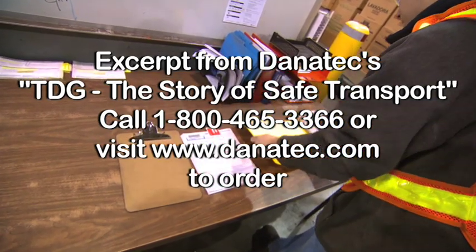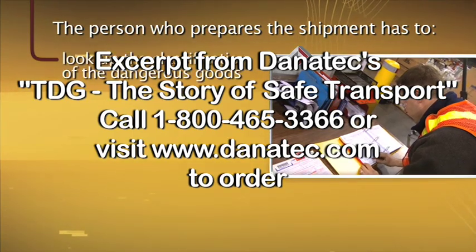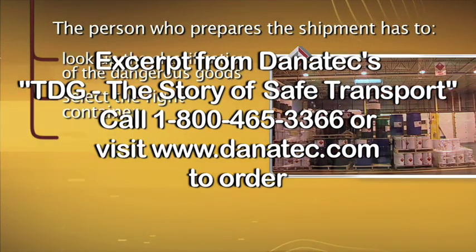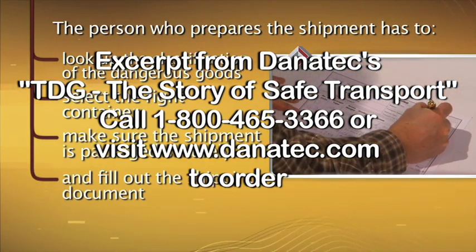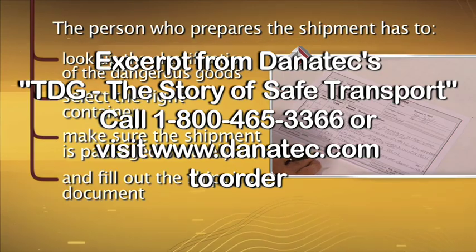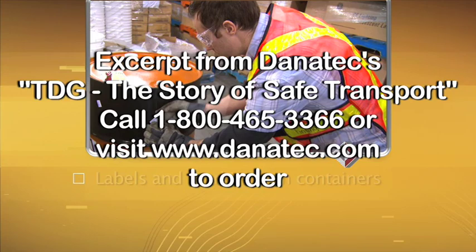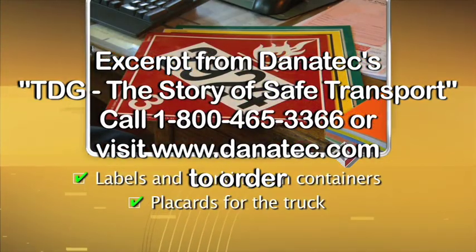Besides these basic responsibilities, the person who prepares the shipment has to look up the classification of the dangerous goods, select the right container, make sure the shipment is packaged securely, and fill out the shipping document. The shipper is also responsible for making sure the safety marks are in place, including labels and markings on containers and placards for the truck.